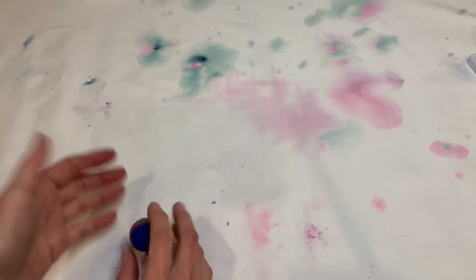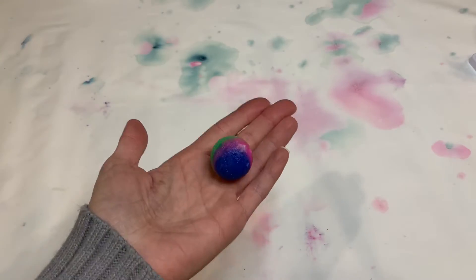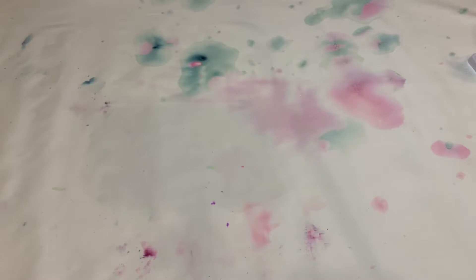I did buy the smallest and cheapest version of the National Geographic chemistry sets and I was still super pleased with it, but if you want to spend a little bit more they have some even larger kits with even more stuff in them. They also have some holiday themed sets which I thought looked really cute.